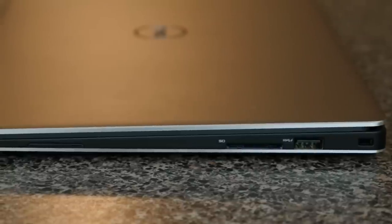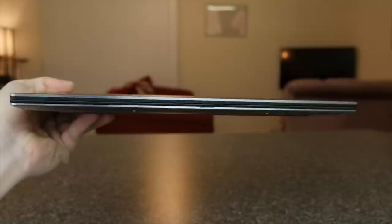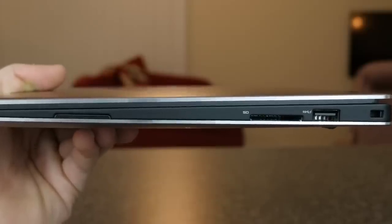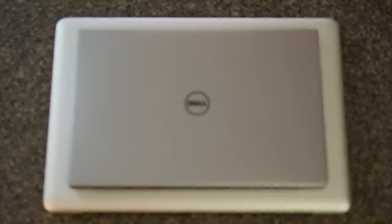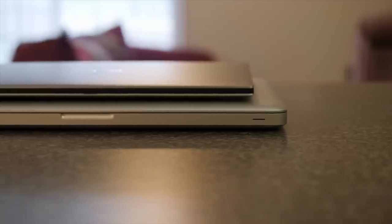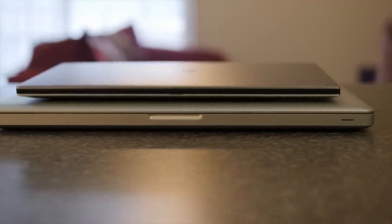The right side has a lock slot, a USB 3.0 port, an SD card reader, and the right speaker grill. When I first saw the Dell XPS 13, I immediately thought this is Dell's attempt at a MacBook killer. It has the stunning display like the Retina MacBook, the portability and slimness like the MacBook Air, and the power and ports comparable to the 13-inch MacBook Pro. My 2009 15-inch MacBook Pro is slower and bulkier, but I installed an SSD and more RAM a few years ago, so it's lasted me this long and still works perfectly.